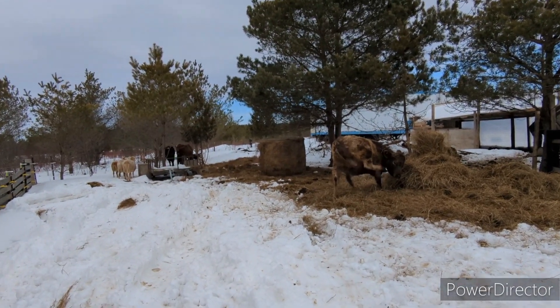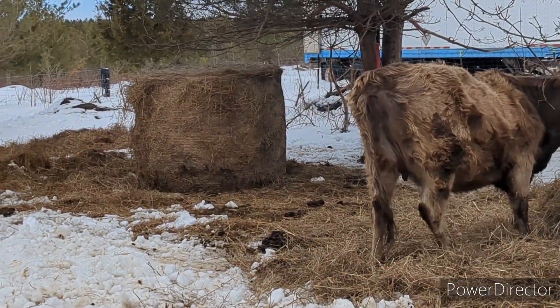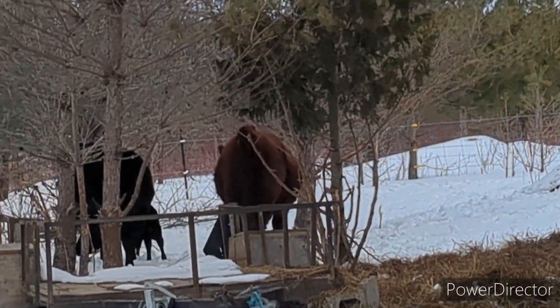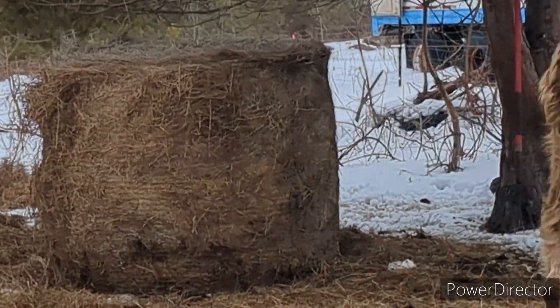This is where they were released into the pasture for the first time. One of the cows is over with its mom; the other one was hiding behind this hay bale.